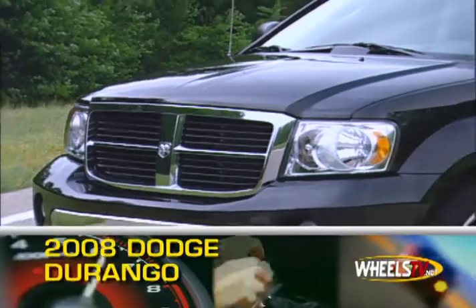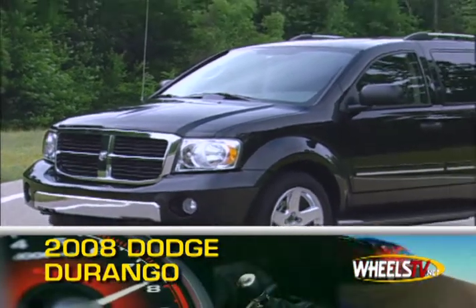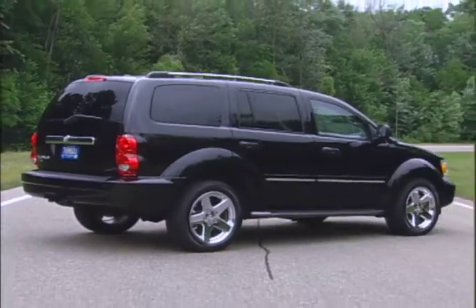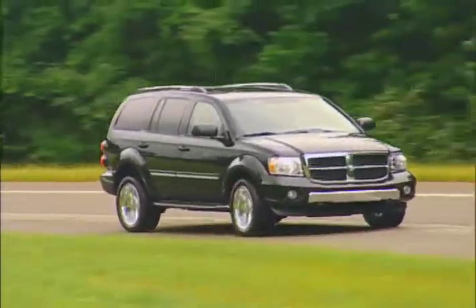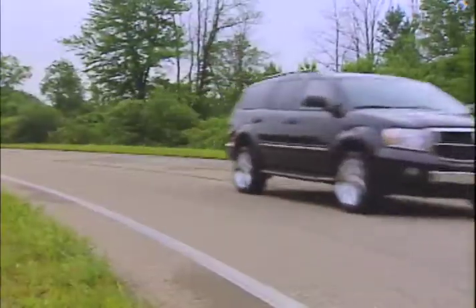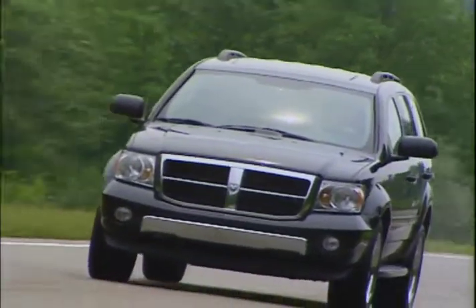The 2008 Dodge Durango is Dodge's mainstay SUV, offering power for towing up to 6,050 pounds and room for the whole family. Available powerplants include a 210 horsepower 3.7 liter V6, a 230 horsepower 4.7 liter V8, and the 335 horsepower 5.7 liter Hemi V8.